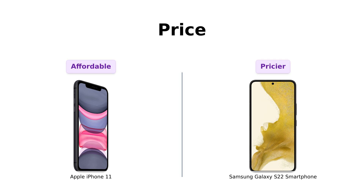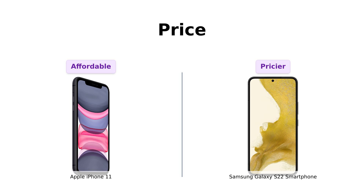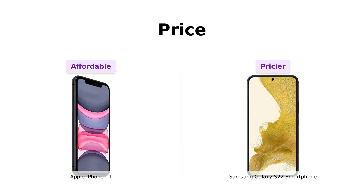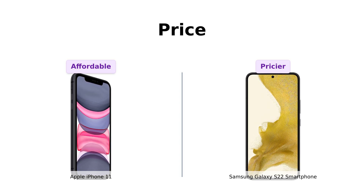First up, let's talk about the all-important price category. The iPhone 11 comes in at a wallet-friendly $359, while the Galaxy S22 is a bit pricier at $379. If you're counting every penny, the iPhone 11 wins this round. Reviewers appreciate the value for money that the iPhone 11 offers, especially given its high-quality features.